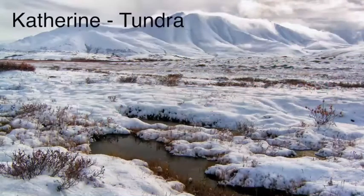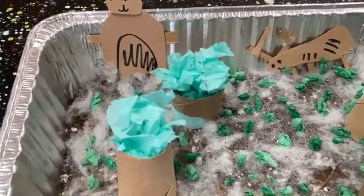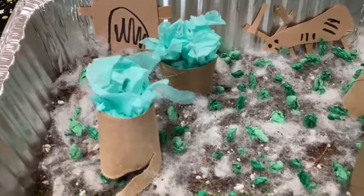Hello there! Welcome to the tundra. The tundra is located in northern Canada, bordering the Arctic Ocean. When you think of tundra, you think of a dry, barren wasteland with no plant life. But tundra is better than you think.